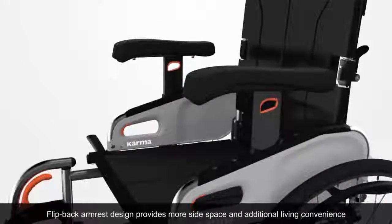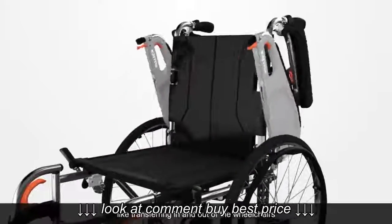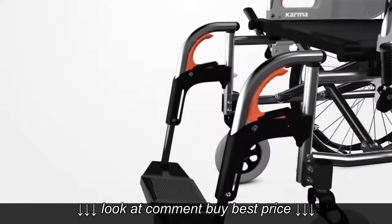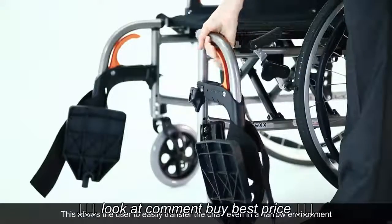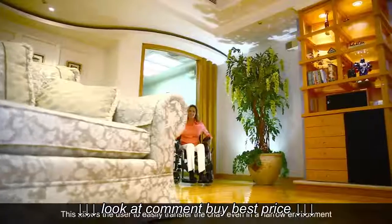The flip-back armrest design provides more side space and additional living convenience, such as transferring in and out of the wheelchair. The wheelchair also has removable leg rests that can swivel in both directions — in, out, or be removed entirely — allowing the user to easily transfer even in a narrow environment.